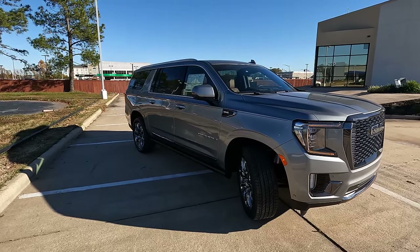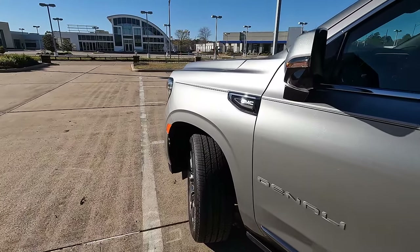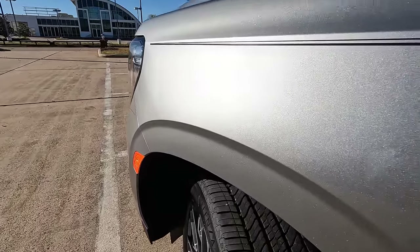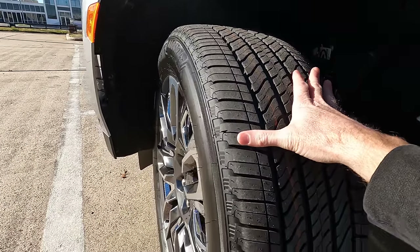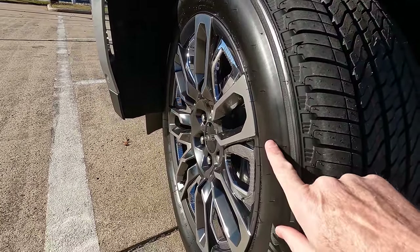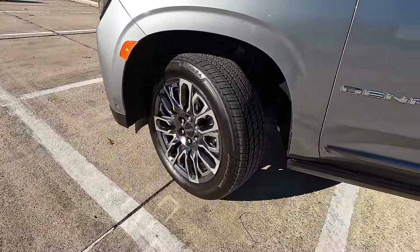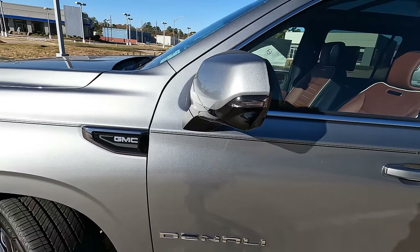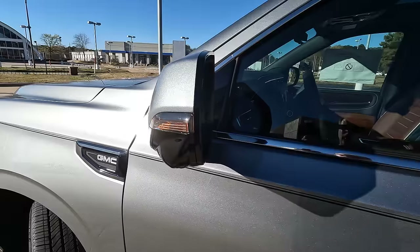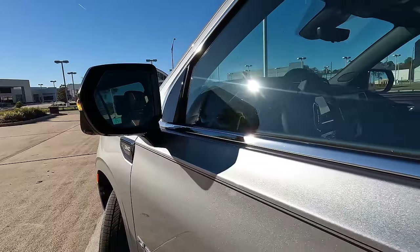This model is four-wheel drive — rear-wheel drive until you go into four-wheel drive. As for tire and wheel size: 275 on your width, a 50-series sidewall, wrapped around 22-inch wheels. As we work our way up, we have heated, power-adjustable, power-folding side view mirrors with turn signal indicators built in and blind spot monitoring as well.